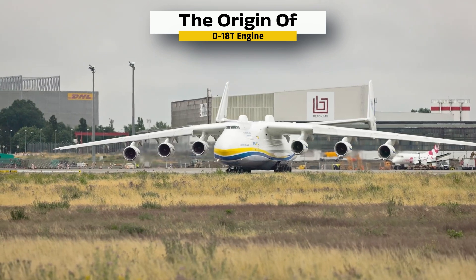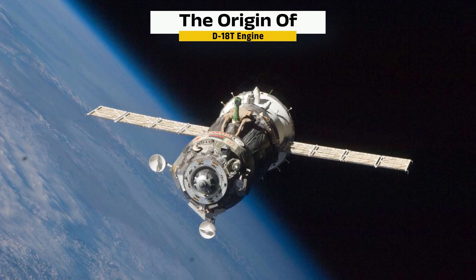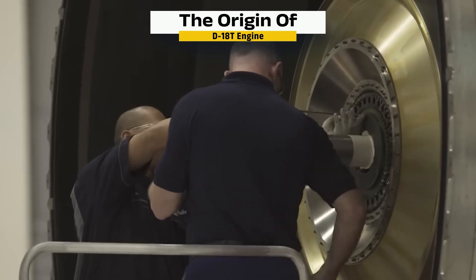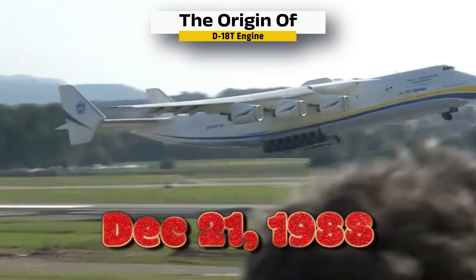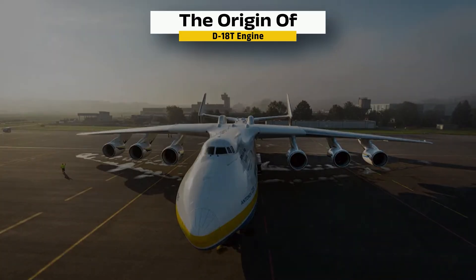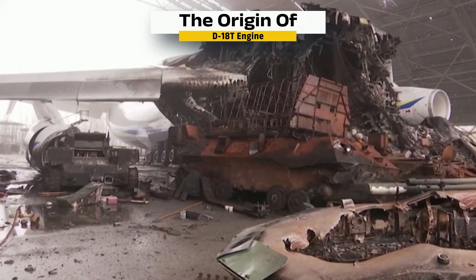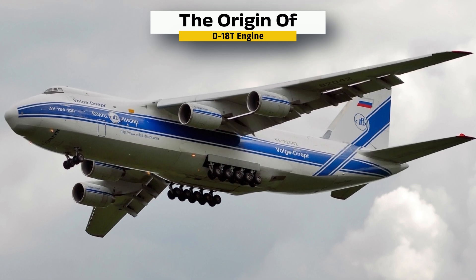The Antonov AN-225 Mriya, the world's largest plane, was developed in the early 1980s to carry the 105-ton Buran space shuttle on its back for the Soviet space program. To do that, it needed engines far stronger than anything used in regular aircraft. Engineers scaled up an earlier engine design, the D-36, and created the D-18T. Test flights began in 1985, and on December 21, 1988, the first AN-225 took off from Kyiv powered by six of these brand-new engines. The aircraft went on to set 240 world records, including carrying the heaviest single piece of cargo at over 253 tons. Although the only AN-225 was destroyed in 2022 during the Russian invasion, there are active plans to rebuild it using the surviving tail section. Meanwhile, the D-18T engines continue to fly today, powering AN-124 Ruslan cargo planes around the world.